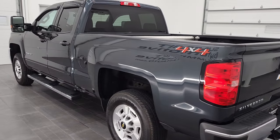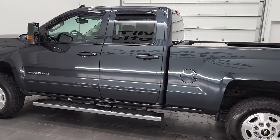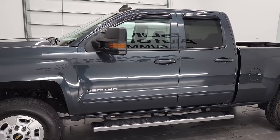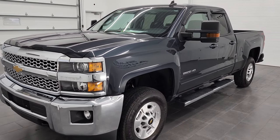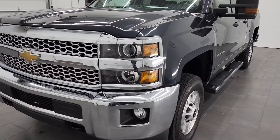This 2019 Chevy Silverado 2500 has the 6-liter V8 gas engine. This truck has been fully safety inspected by our service shop per the state of Wisconsin inspection process. It has a fresh oil and filter change, all the fluids have been checked and topped off, and this truck is 100% ready to go.